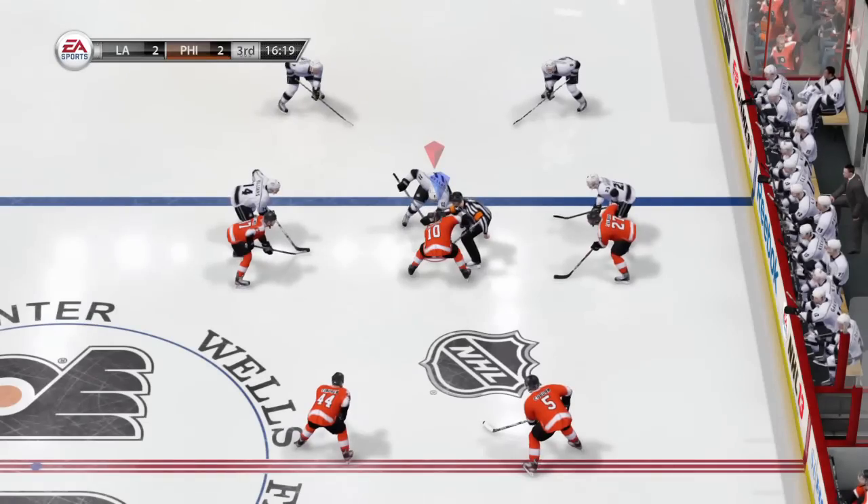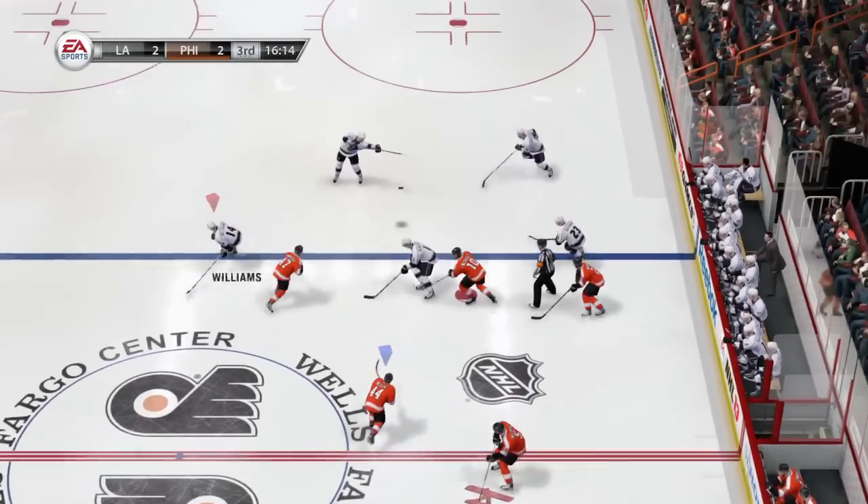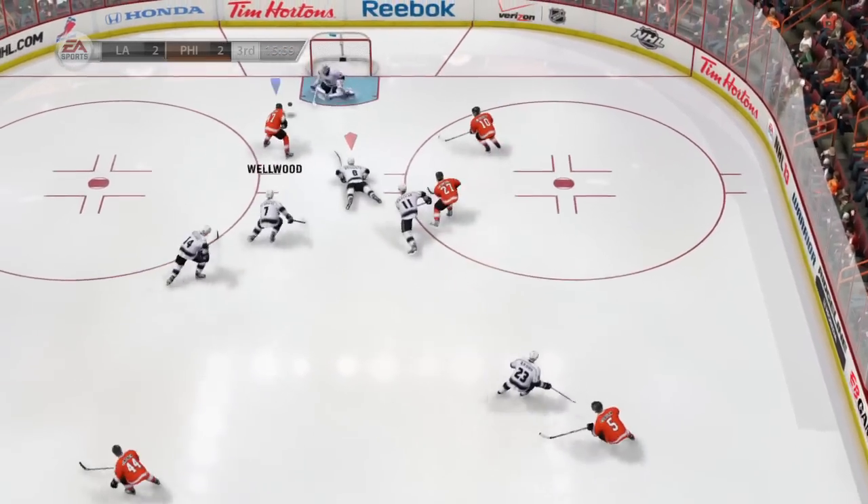As you have seen, defence has been a big focus this year. Good positioning and sound play will be rewarded, but with one loose puck, anything can happen — and that's hockey.